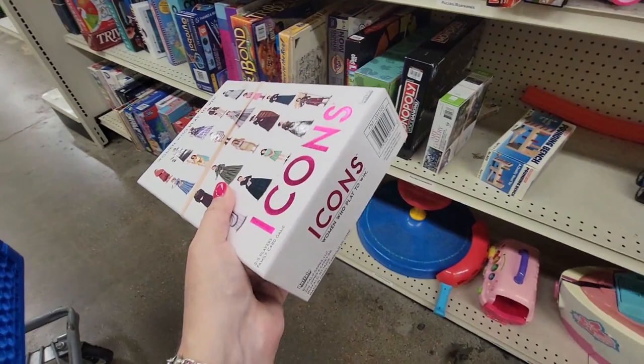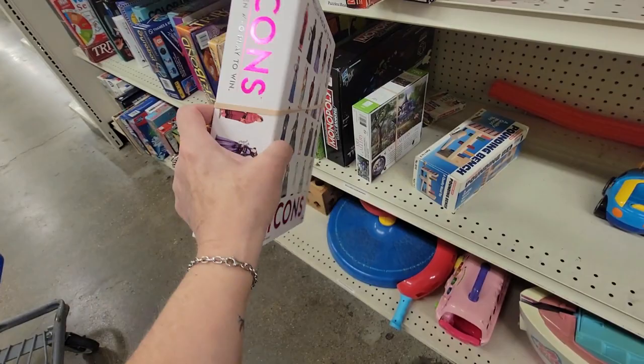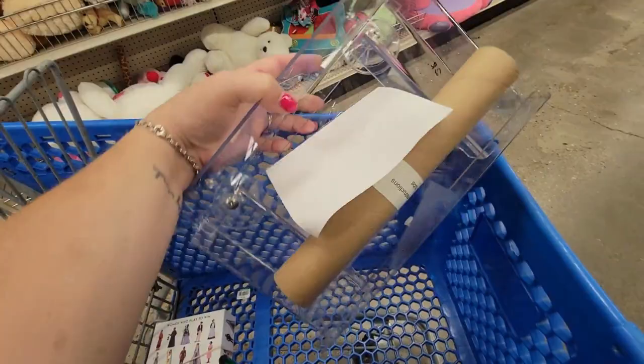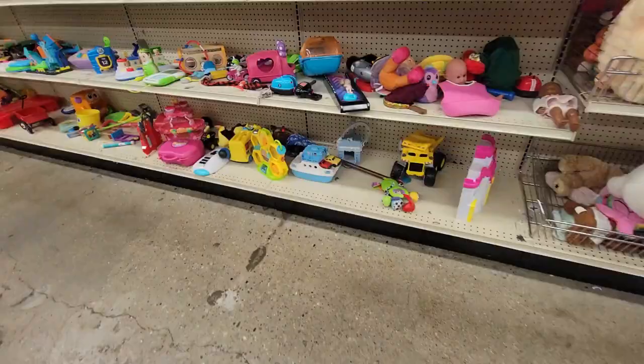I look down the game aisle because I love to play games, and I look for games I could resell on eBay or use as package toppers. This one is 'Icons: Women Who Play to Win' — it has cards of women who've done something for women in history. I think I'm going to use it for package toppers — it's $2.99. And I stuck in my cart this window bird feeder that's brand new for $2.99. It's got a film so the birds can't see you looking at them, but you can see them. I've always wanted one.